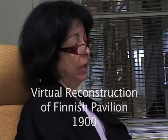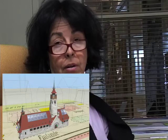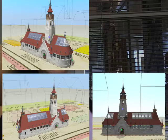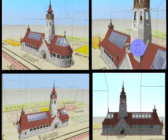The last work that I would like to show you is an immersive application that we are creating about the Finnish Pavilion at the World Fair of 1900. It is an extremely important artifact for Finnish history because it is considered to be the first international public display of Finnish art and design.